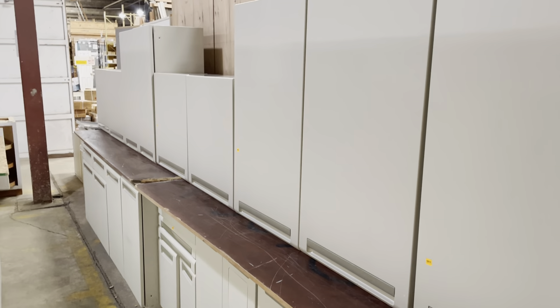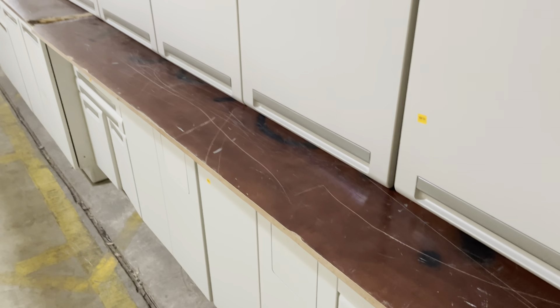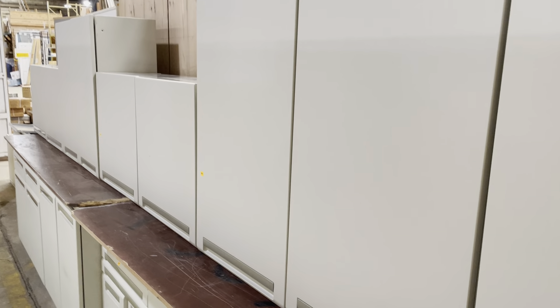There's one more set I wanted to show you — this one is really wild. It's from a doctor's office, so it's got a lot of great features: built-in trash receptacles, banks of drawers — including one with dividers. They're plastic drawers, so they're super easy to wipe down and keep clean.